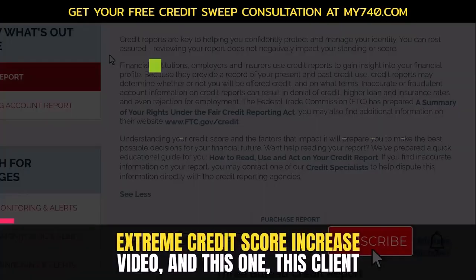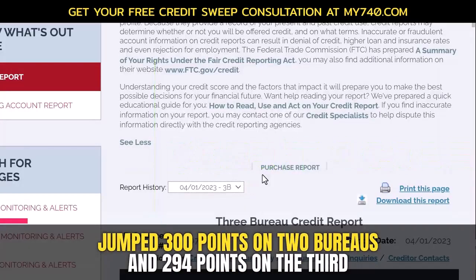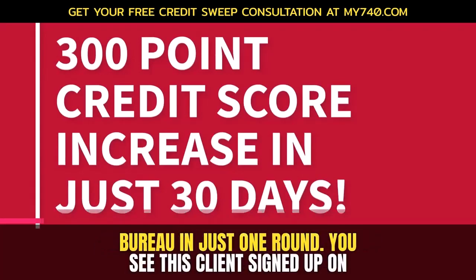We are back with another extreme credit score increase video. This client jumped 300 points on two bureaus and 294 points on the third bureau in just one round.